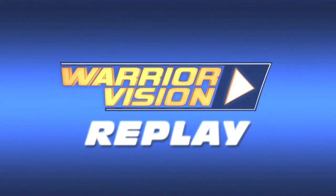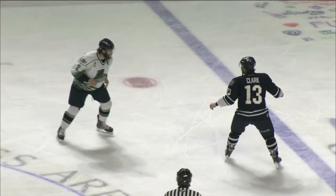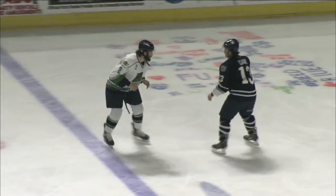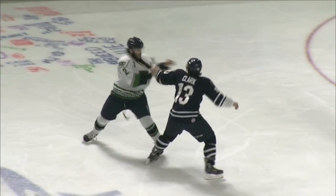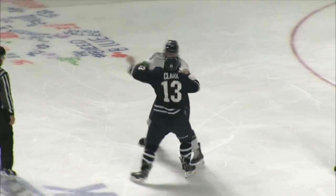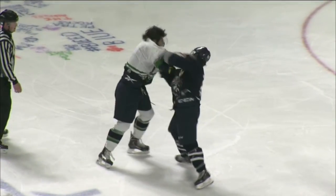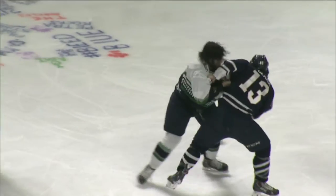Clark at 5'10", Florentino at 6'1", and Clark sends Florentino to the ice, then put his arms in the air immediately after in celebration. Looking at the replay — Clark grabbed Florentino's jersey with the left, looked for a couple shots with the right, couldn't get him free, and then came in with a big left and a couple more. Clark all over Rob Florentino.